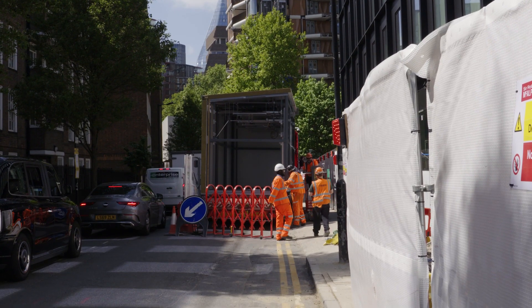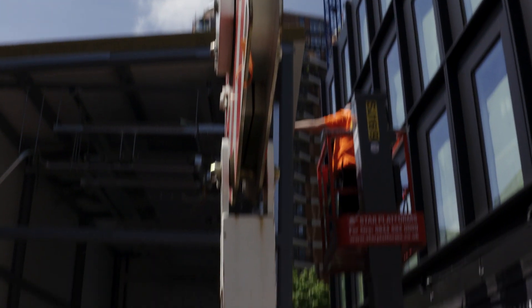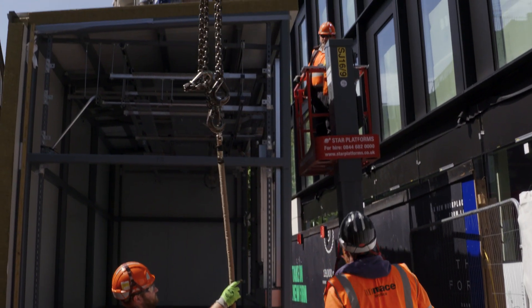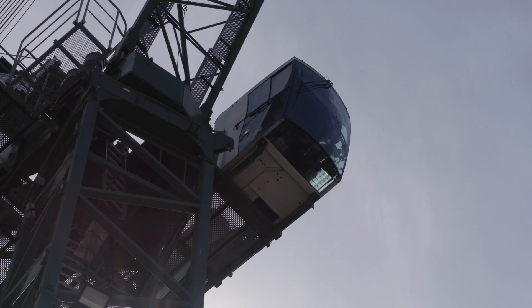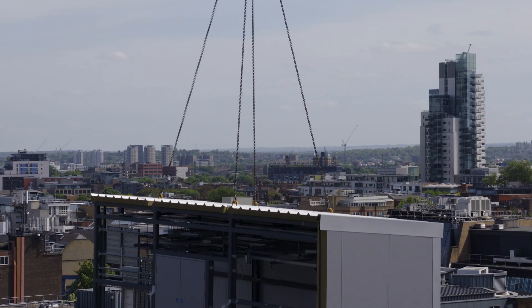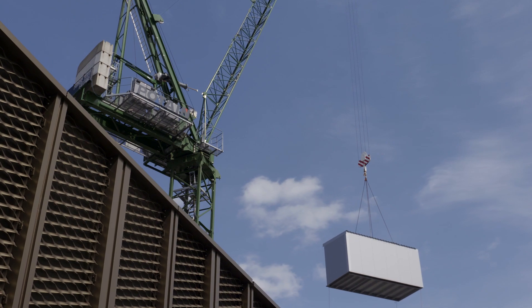We have a modular plant room coming in on the Block B roof — it's an electrical plant room that's going to arrive. They come down from Bailey off-site on the back of a lorry down to London, then get picked up via the tower crane and lowered down into their final resting place. It's great to see — it's one of our many modular plant rooms that we're going to get delivered to site, both mechanical and electrical.